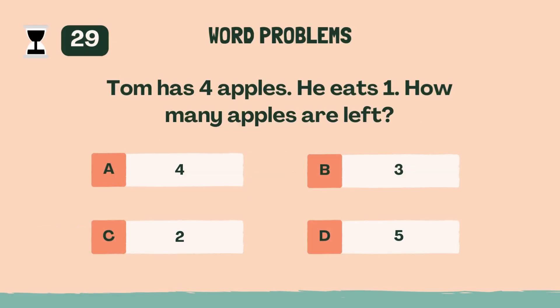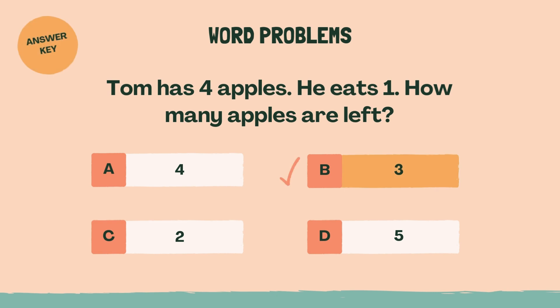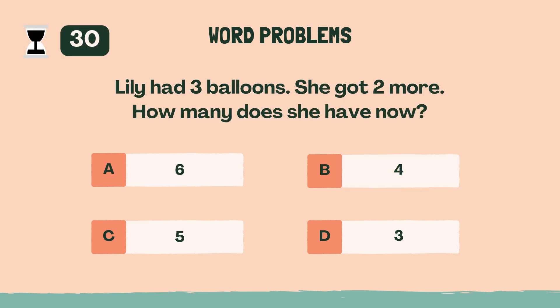Tom has four apples. He eats one. How many apples are left? The answer is B, three. Lily had three balloons. She got two more. How many does she have now? The answer is C, five.